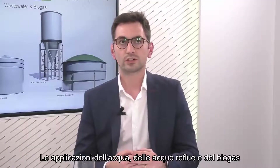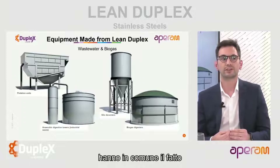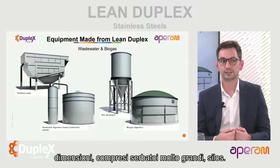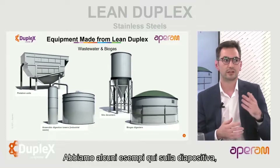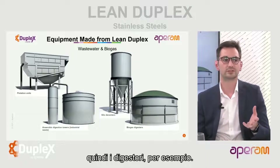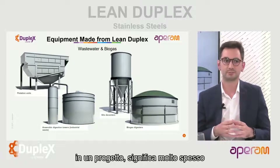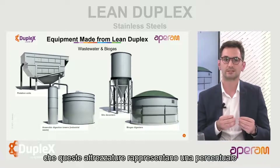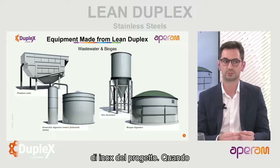Water, wastewater and biogas applications have in common the fact that they need equipment in different sizes, including very big tanks and silos. We have some examples here on this slide - digesters, for example. When you have such equipment in a project, it means very often that it will represent quite a high percentage of the overall tonnage of stainless in the project.